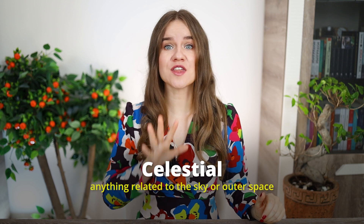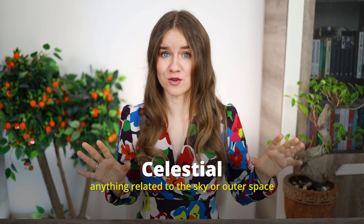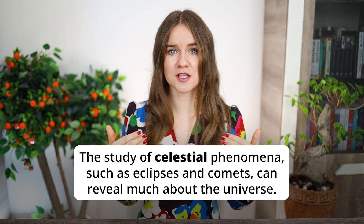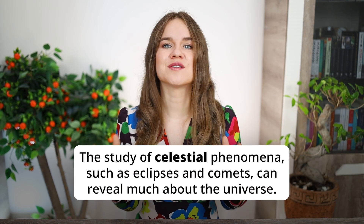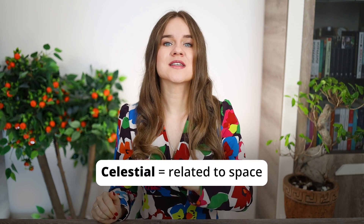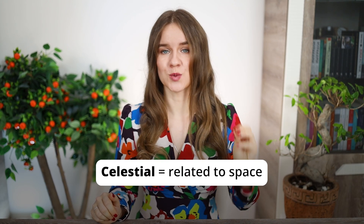The first word is celestial. The term describes anything related to the sky or outer space. For example, celestial bodies include stars, planets, and moons. A typical sentence on TOEFL reading might be: 'The study of celestial phenomena, such as eclipses and comets, can reveal much about the universe.' Here, celestial is used to describe objects related to outer space. So remember, anything celestial has to do with space.